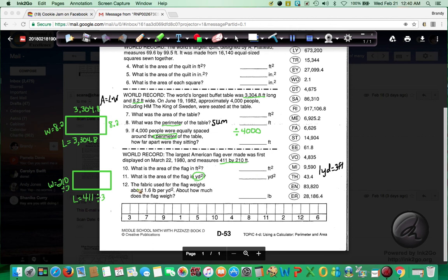The last question says the fabric used for the flag weighs about 1.6 pounds per yard squared — about how much does the flag weigh? They're telling you to use the number for yards squared. You're going to take that answer and multiply it — because 'per' in math means to multiply — by 1.6. That should give you your answer of how much it weighs. Make sure you show your math for every problem. You can do it on the back of the sheet or on a separate sheet and staple it, whatever is easiest for you. If you have any further questions, ask your teacher.